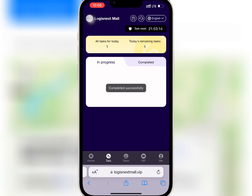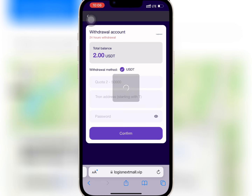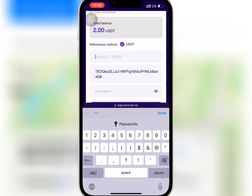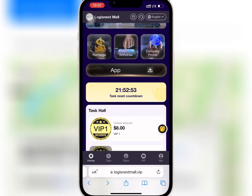I will go to the homepage and tap on withdraw. I will paste my USDT address and enter the amount I want to withdraw. Once I'm done, I will enter my security password and tap on confirm. My withdrawal is successful, so now we'll wait for some time.